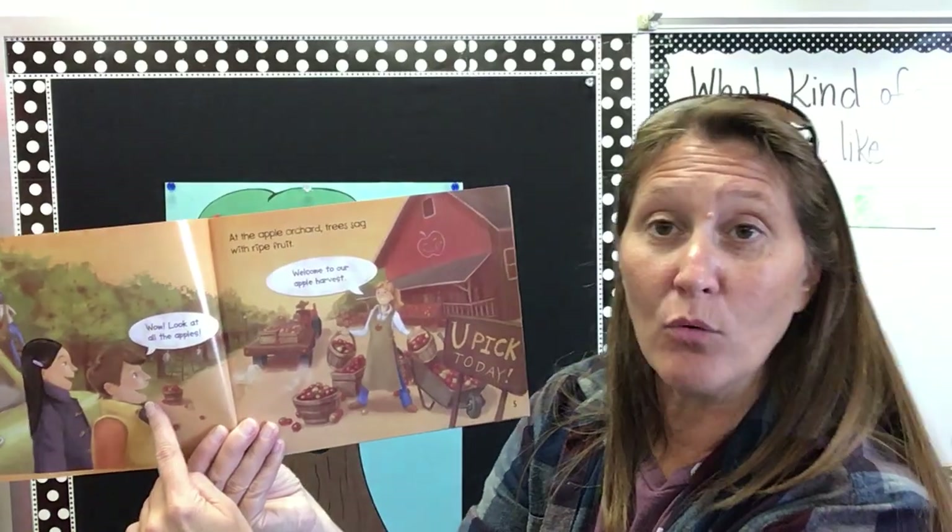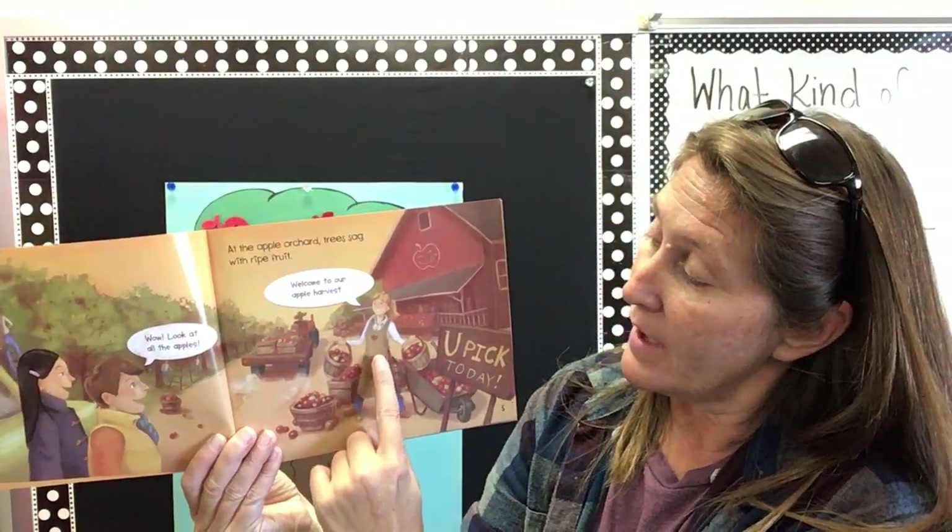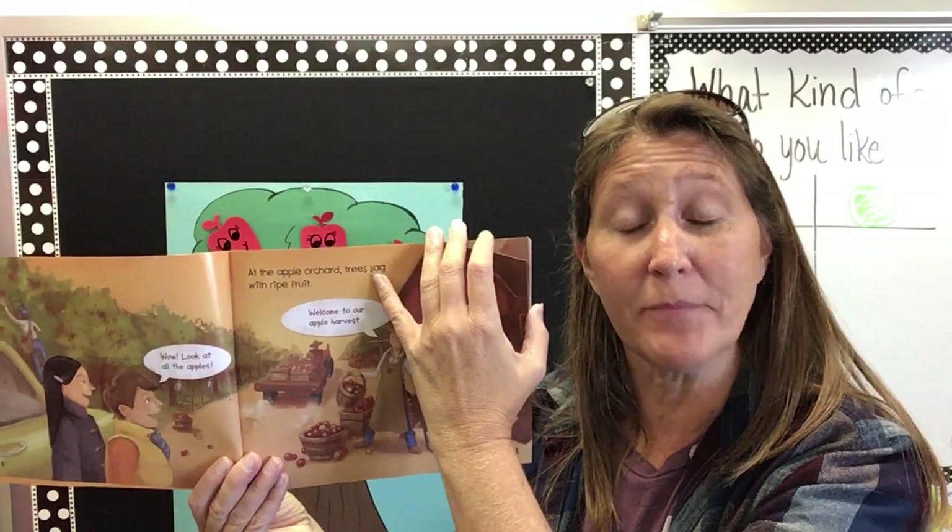The kids say, wow, look at all the apples. And the apple farmer says, welcome to our apple harvest.